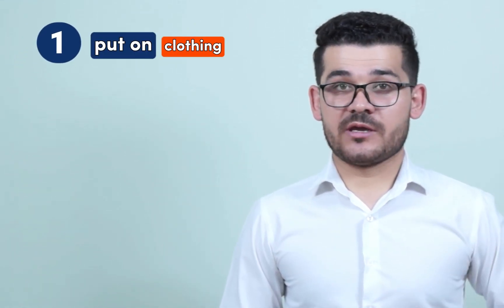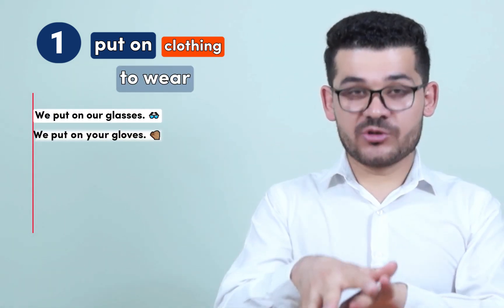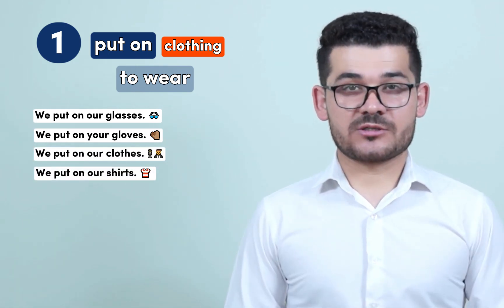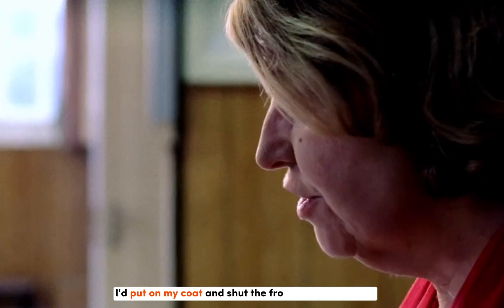The first meaning is to put on a piece of clothing, which means to wear it. For example: we put on our glasses, we put on our gloves, we put on our clothes, we put on our shirts, we put on our shoes, we put on our socks.